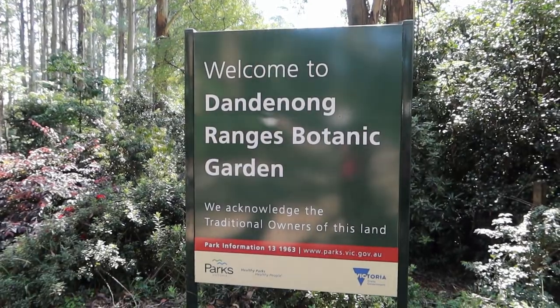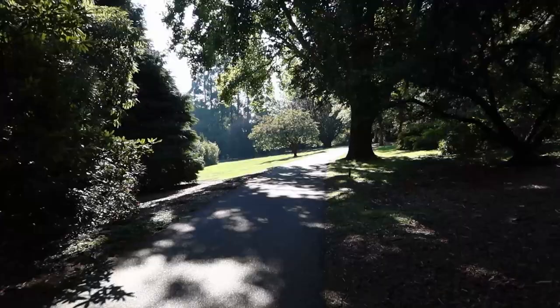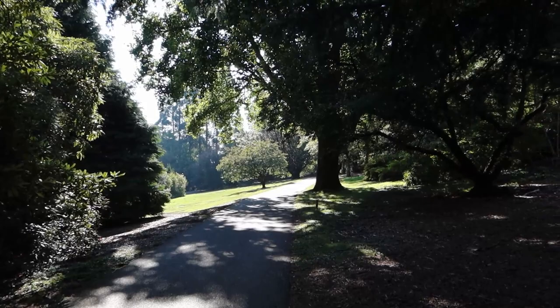Hello my friends! I went outside! The weather over Easter weekend was just fabulous so we went and visited one of our favorite local botanical gardens in the Dandenong Ranges.